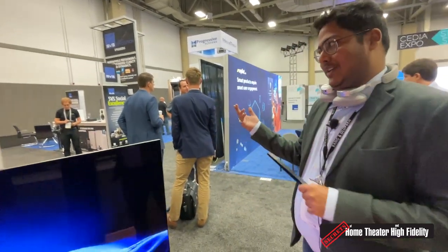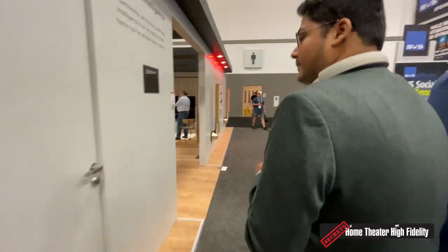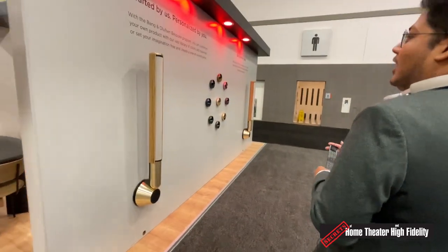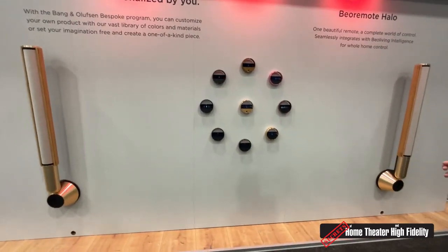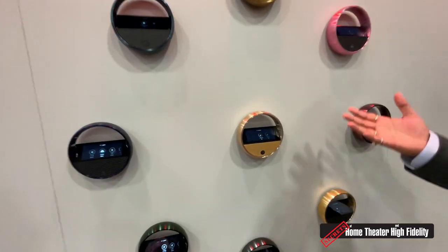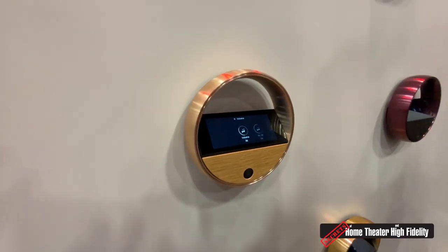Moving over here, we have a major update to our Beo Remote Halo controller. The Halo is a controller — you can control all your home automation needs with it as well, for example controlling the volume on your speakers.